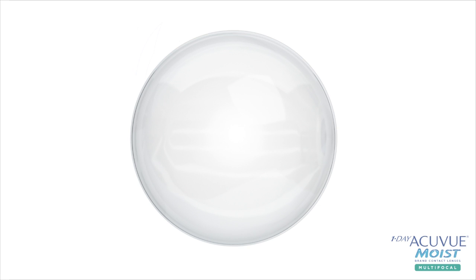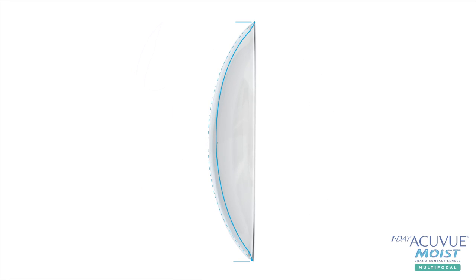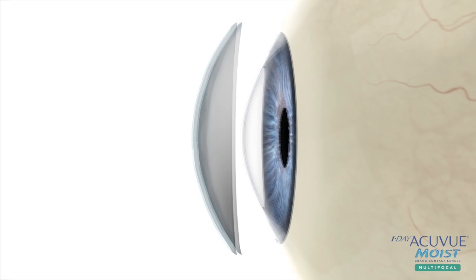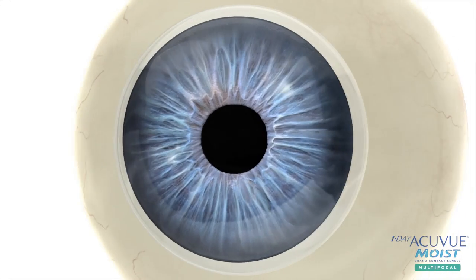To address the needs of presbyopia, these contact lenses use a unique back surface to ensure centration of the contact lens. The aspheric center matches the natural corneal shape of the eye, maintaining the shape of the complex front surface optics, while the spherical periphery keeps the lens in place. The unique shape of this lens ensures that it stays in place while properly aligning the optics over the pupil, delivering high fitting success across all add powers.